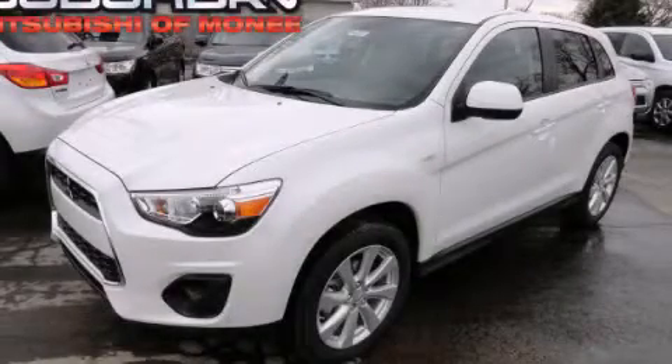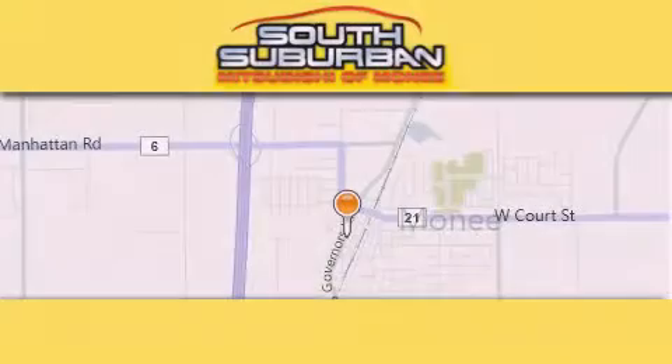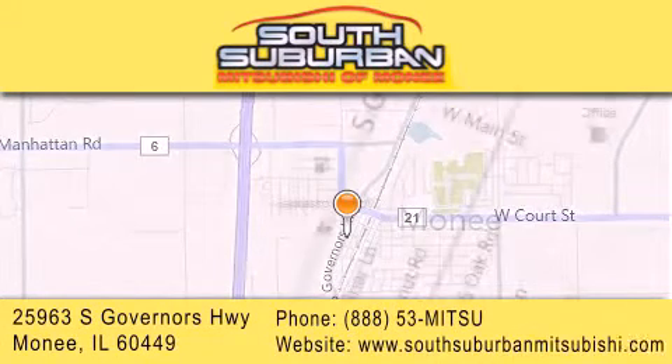We invite you to contact us today to learn more about this vehicle. South Suburban Mitsubishi is the number one volume dealer in the Midwest. Visit us online, give us a call, or stop by our dealership.